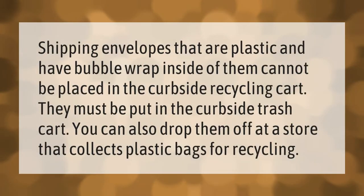Shipping envelopes that are plastic and have bubble wrap inside of them cannot be placed in the curbside recycling cart. They must be put in the curbside trash cart. You can also drop them off at a store that collects plastic bags for recycling.